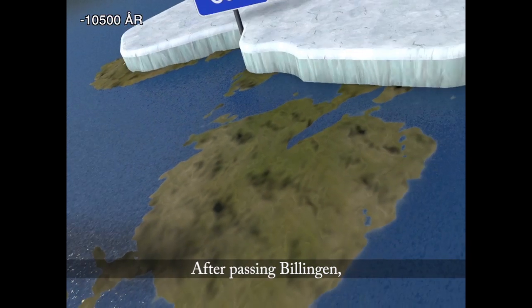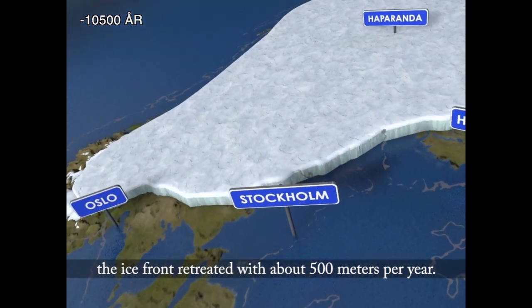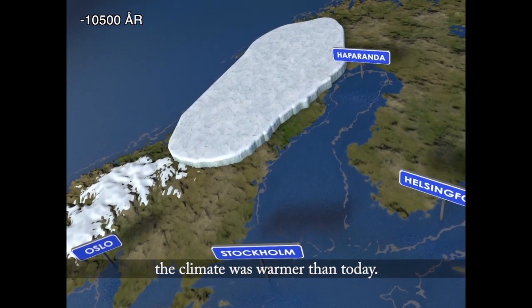After passing Billingen, the ice front retreated at about 500 meters per year. Although the ice was still present, the climate was warmer than today.